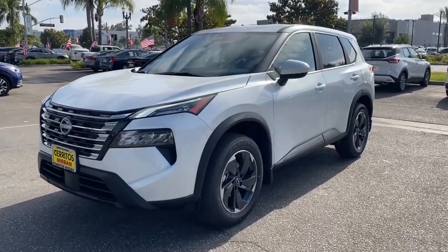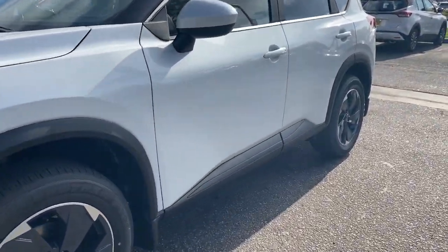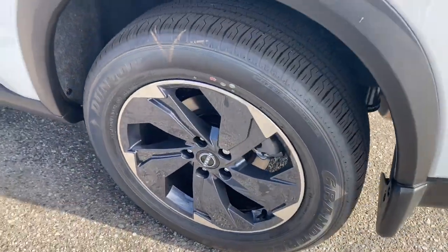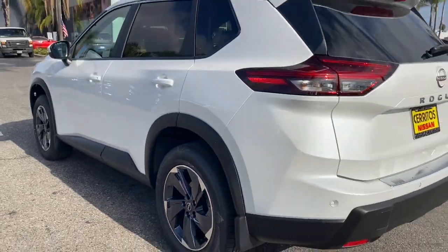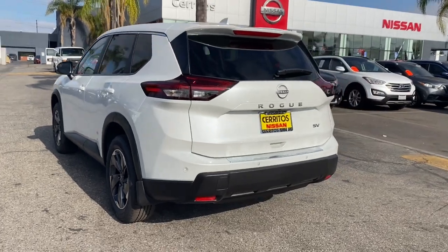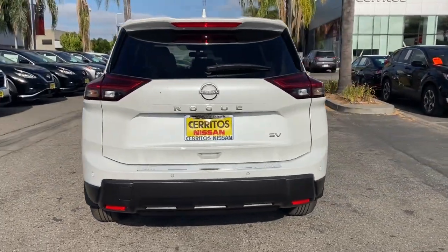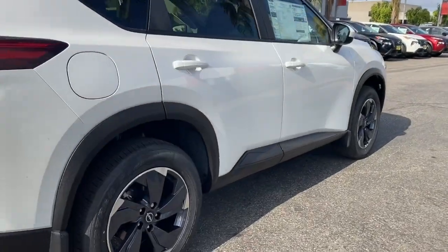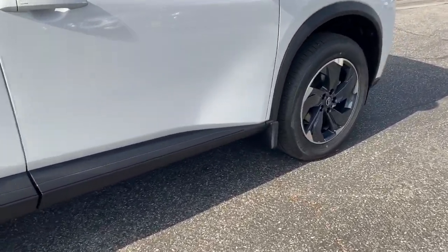Enjoy the view of this 2024 Nissan Rogue. Here's a stylish, efficient Rogue that has the features you need to stay on top of today's demanding lifestyle. This can-do crossover anticipates your wants and needs with a quiet, comfortable ride in a spacious, well-equipped cabin. The following are some of this vehicle's highlighted options.